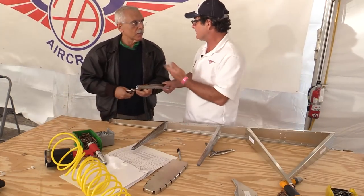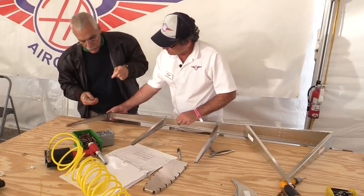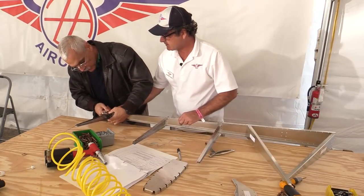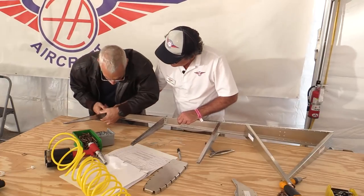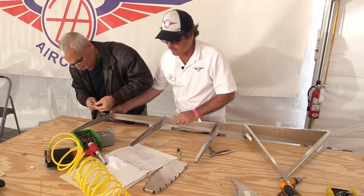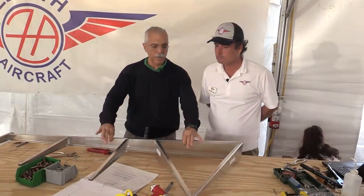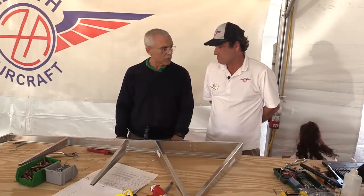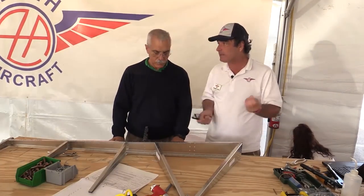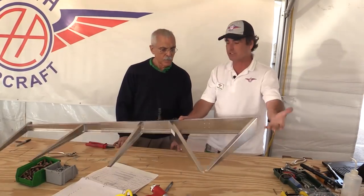Of course, there are the drawings — both printed and digital. We haven't really referred to the drawings much at all, because you really don't need to. There are about 400 holes in the rudder assembly, and of that number only two or three needed to be run through with the drill to sweeten up the hole alignment.